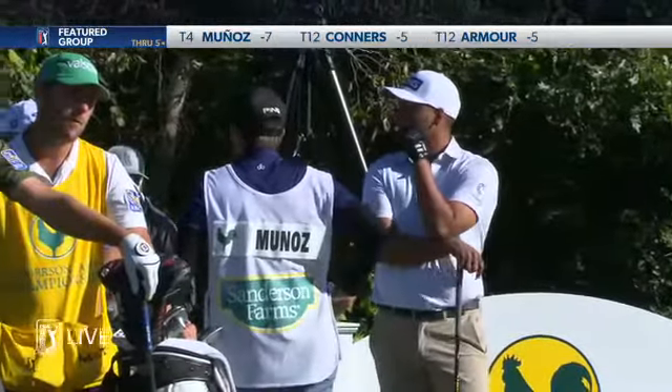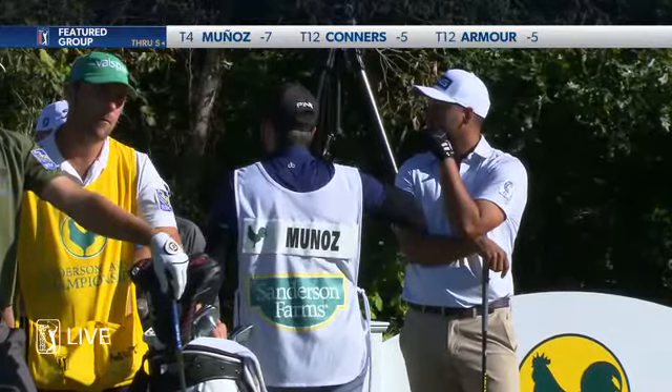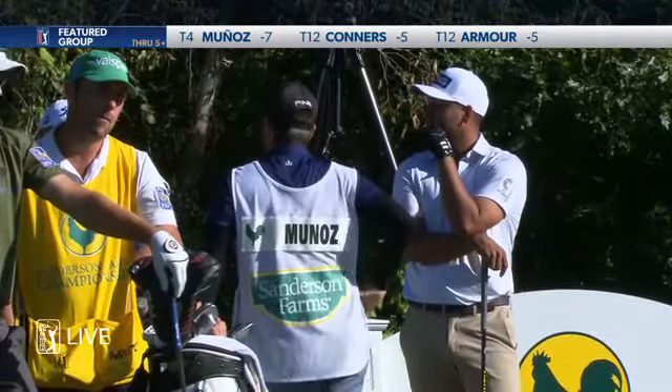Of course we have the bibs at St. Jude, and here we have the T-markers. I love it.